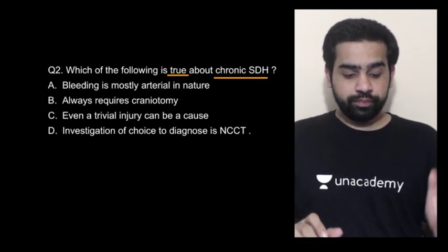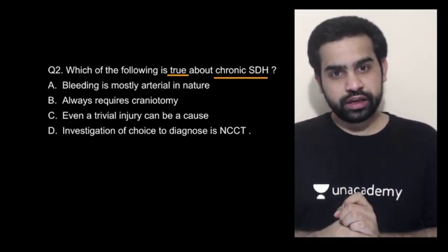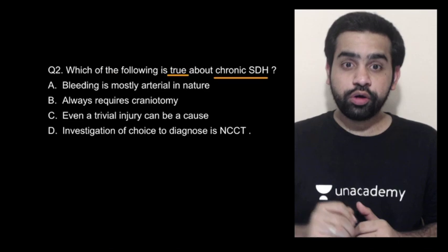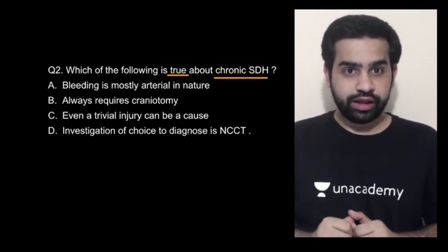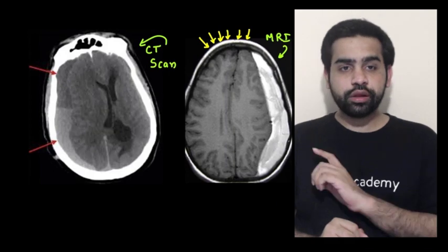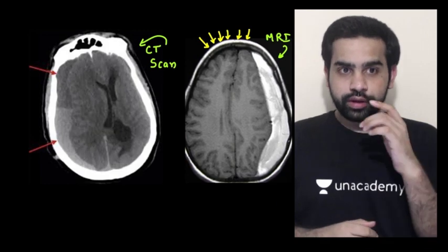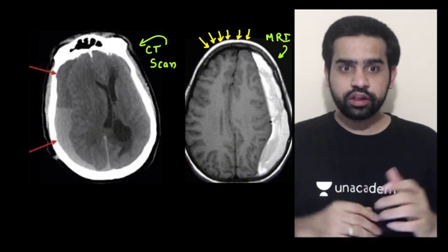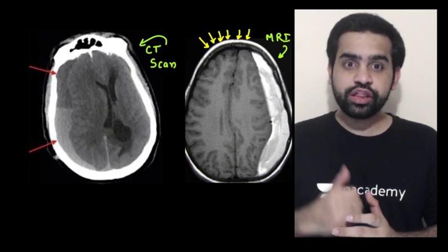The last option was that the investigation of choice for chronic SDH is a non-contrast CT scan. Why is non-contrast CT used for head injury? Because acute blood appears white on the CT scan. But as the name says, it is a chronic SDH. In chronic SDH if you perform a CT scan, you will get a heterogeneous density — the shape will still be concave or convex, but you will have heterogeneous density.